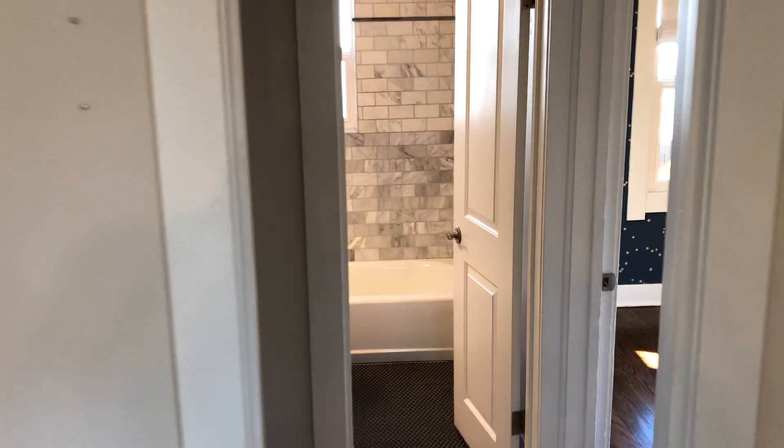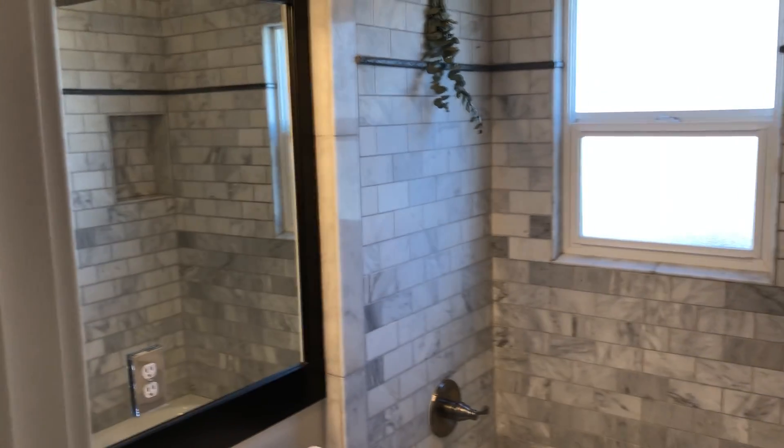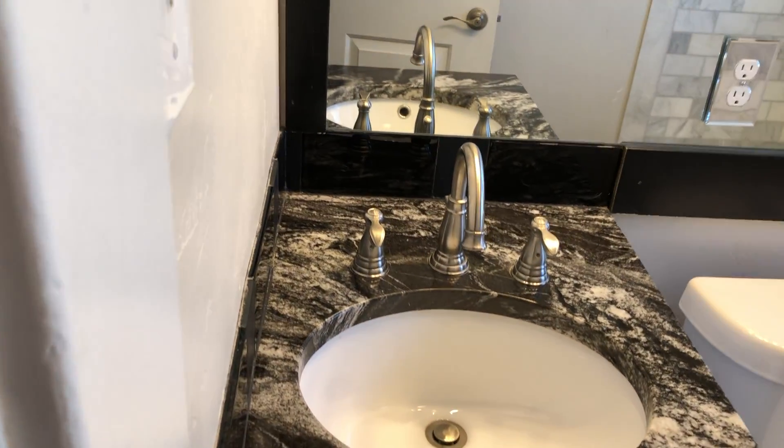Upstairs has its full bath here. Beautiful penny tile. Awesome subway tile. Marbling. A little cool granite throw. Built-ins for the front bedroom.